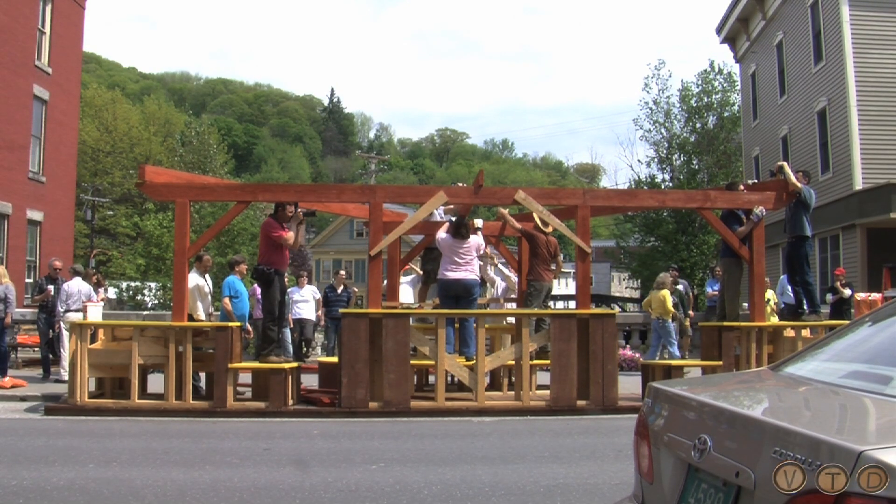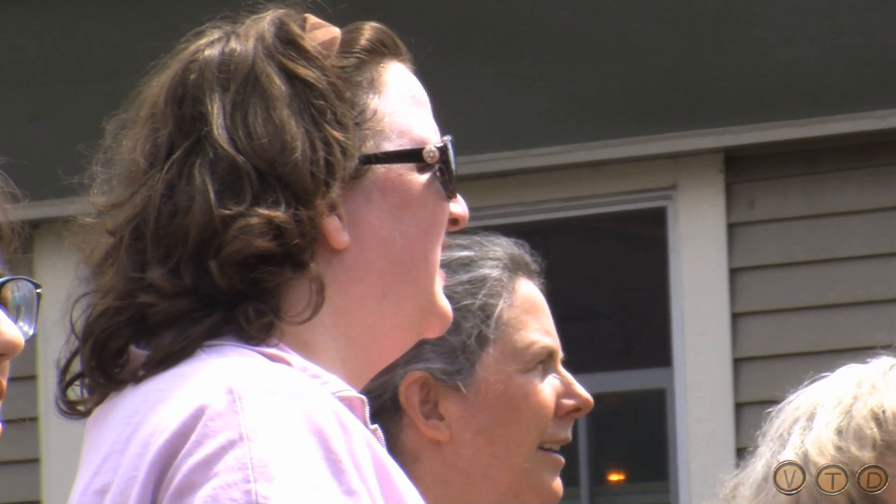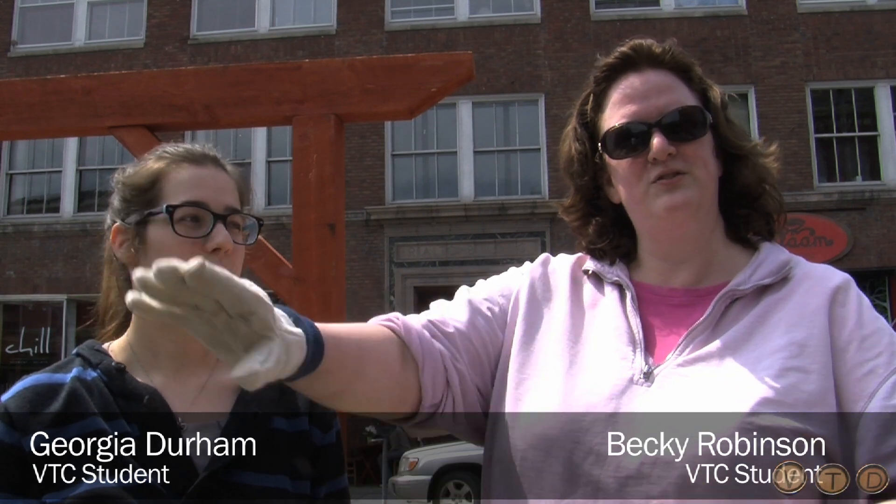In an architectural design class, we got into groups and designed some parklets for these spaces, then picked one to further develop past the design stage and actually build. These parklets have been talked about for a couple of years. We have been working with some businesses, but this one will be a public parklet that won't be affiliated with any business.